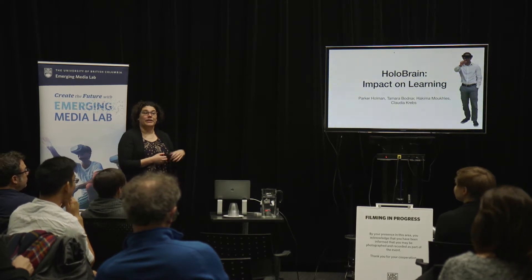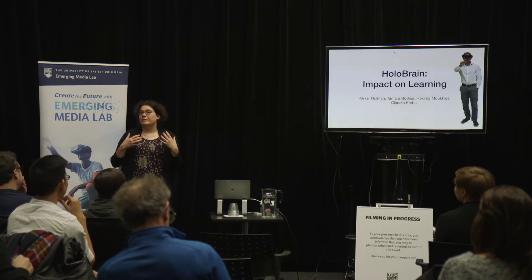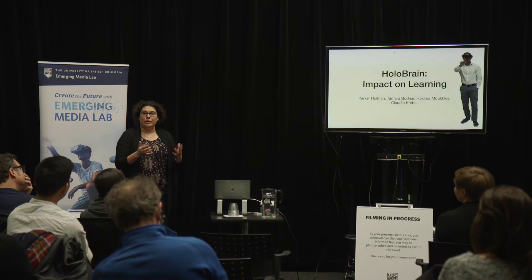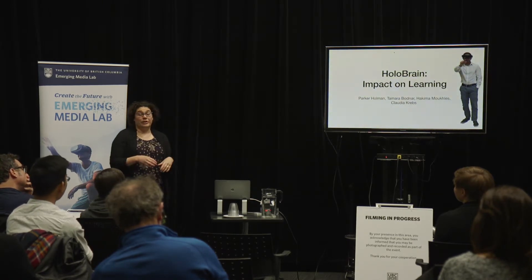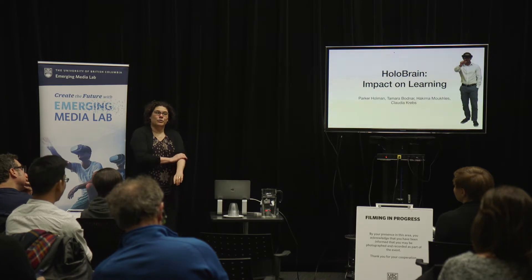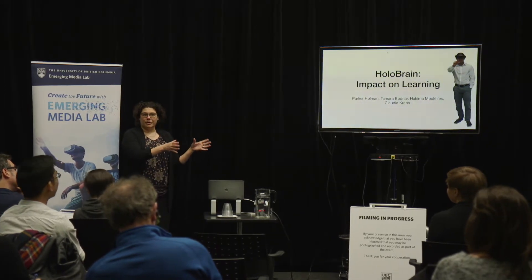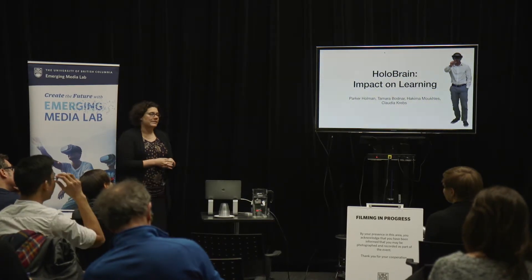They were supported by a Mitacs Accelerate grant, and they worked together with the Microsoft interns to develop the app. They were really involved in creating the pedagogical flow of this app. We then took students here at UBC and divided them into two cohorts — one cohort was taught neuroanatomy in the traditional way, and one cohort was taught with the HoloLens.